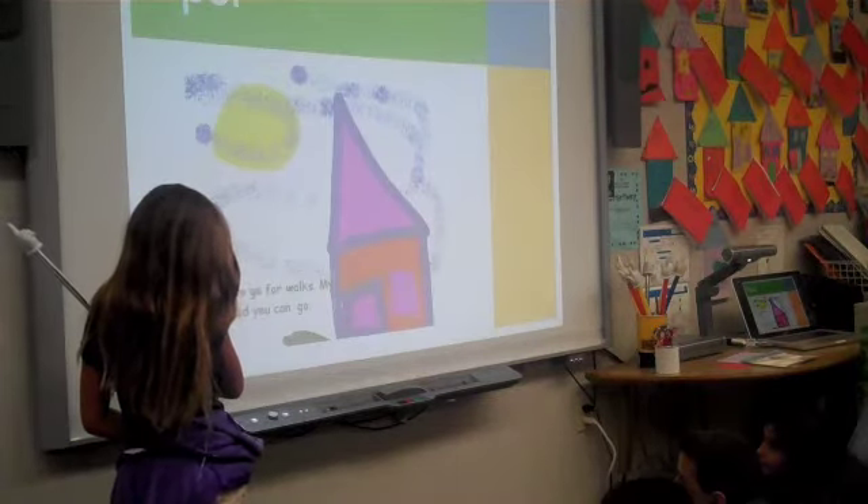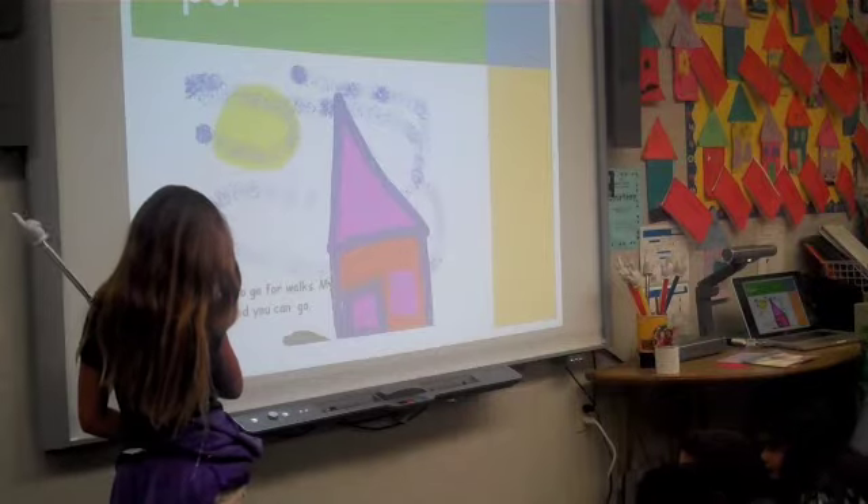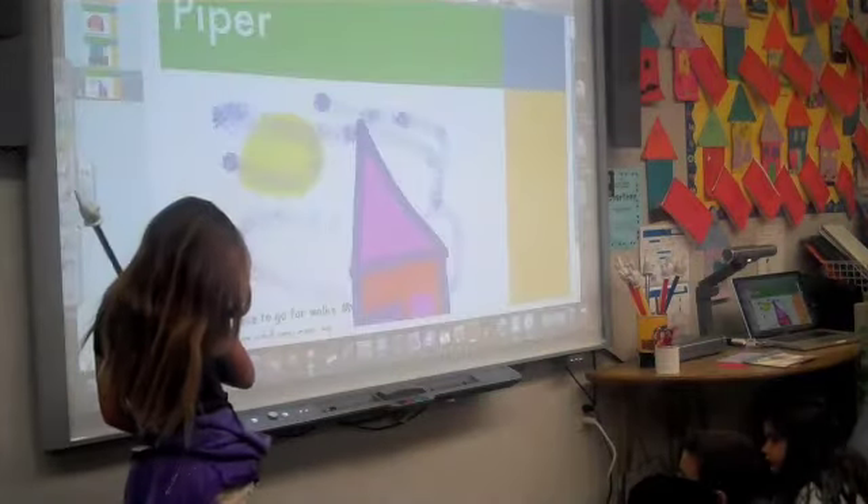I like to go for walks. My mom says you can go. Very nice!